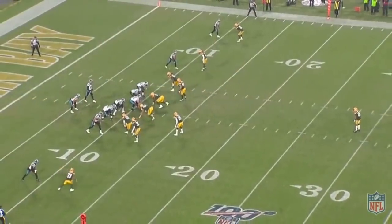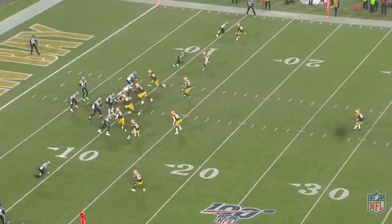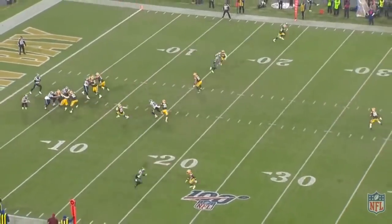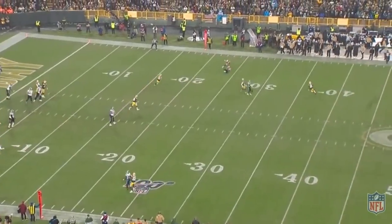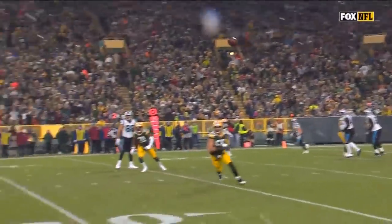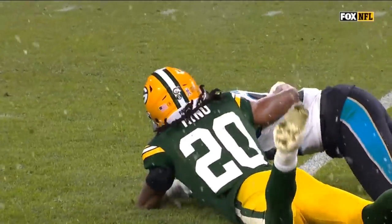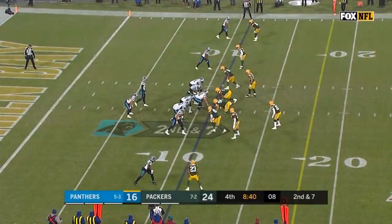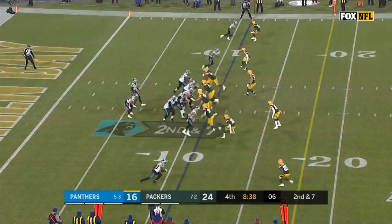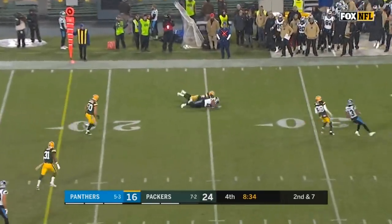Fourth quarter, the field is getting slippery. Moore is wide left with King again. He has to sell an outside route but it's actually a comeback. Not only does Moore create separation on the stop on a slippery surface, but he kind of dives and collapses to the inside to adjust to the pass and box out the defender, making sure King can't get to the ball. It's very clever, and what I'm selling you here is that Moore already has the subtleties of the position pretty much down.